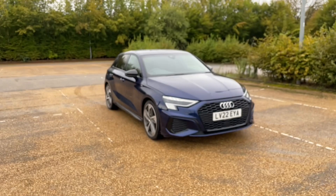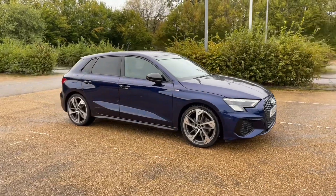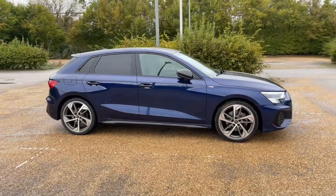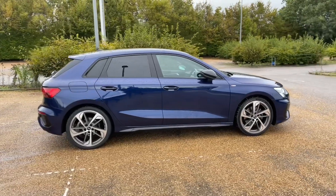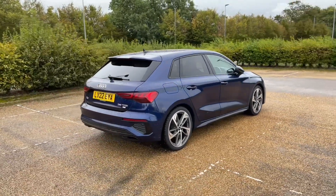Hello and welcome to Bedford Audi. Here we have the Audi approved A3 Sportback. This A3 Sportback is in the Edition 1 trim and comes with the 35 TFSI petrol engine producing 150 brake horsepower.